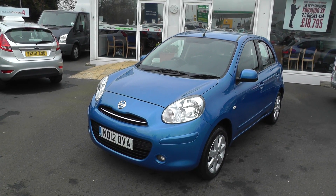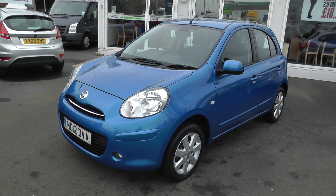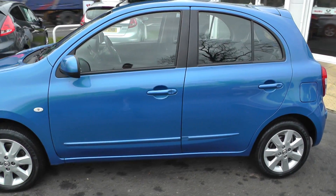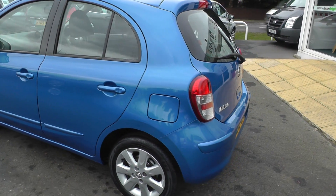Welcome to Brian Leighton Howden, and thank you for visiting our website. The car we're looking at today is a Nissan Micra 1.2 Acenta 5-door automatic. The car is on a 12 plate and has only done 14,500 miles. It's in active blue and comes fully prepared under the Nissan Cared For program.